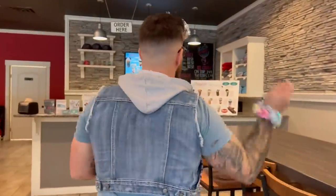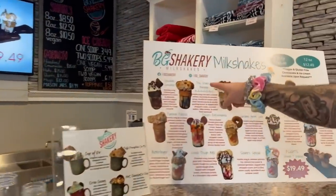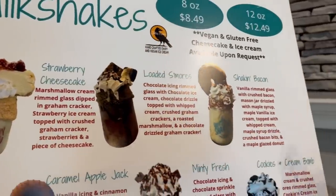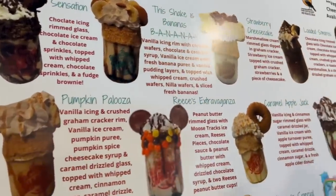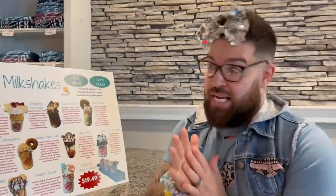Again we're at BG Shakery — it's definitely one of my favorite spots here in Bowling Green. Last time we tried like five or six flavors, but today we're gonna be tasting the new fall flavors. Walk up here and check them out. I'm gonna be tasting the Shake is Bananas, Loaded S'mores — which is definitely gonna be one of my favorites — Shaken Bacon, Pumpkin Palooza, and Caramel Apple Jack with another donut. So I'm definitely excited. Let's dive right in!